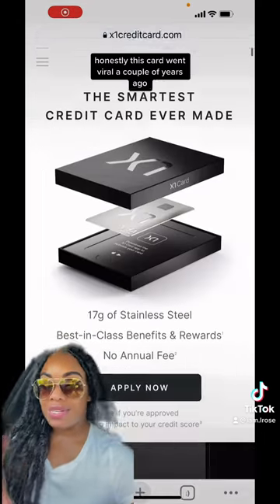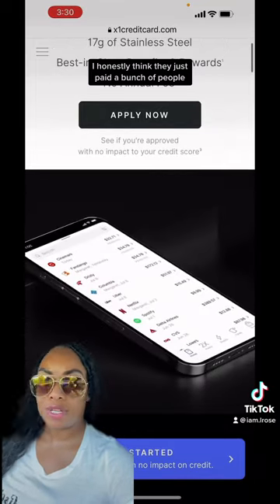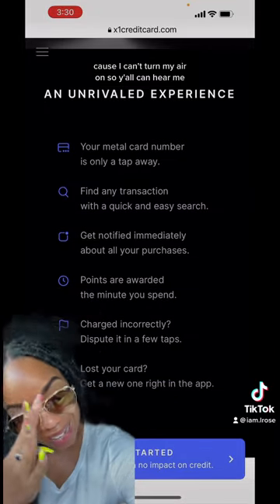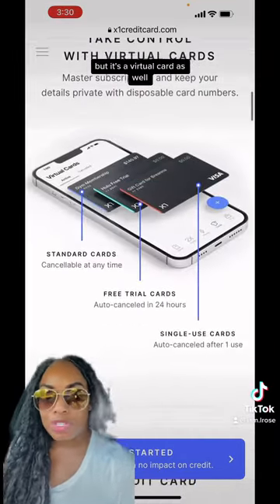Here is the X1 card. Honestly, this card went viral a couple of years ago. I honestly think they just paid a bunch of people to promote this card, but it's a virtual card as well.